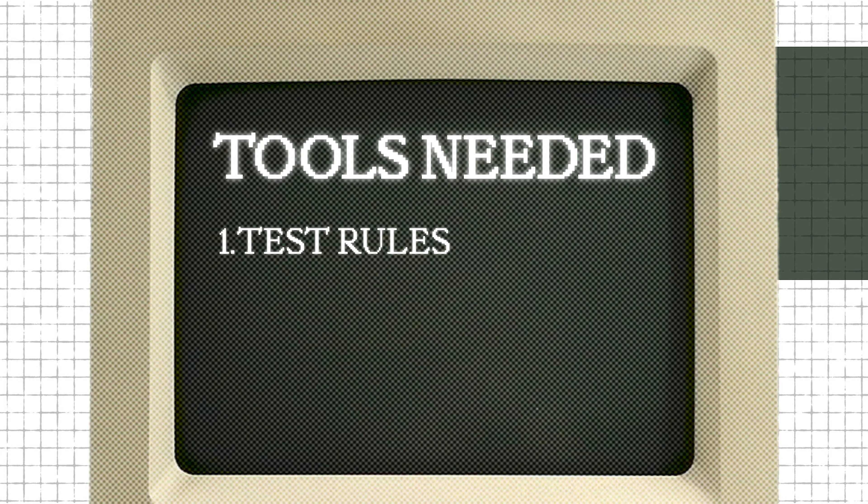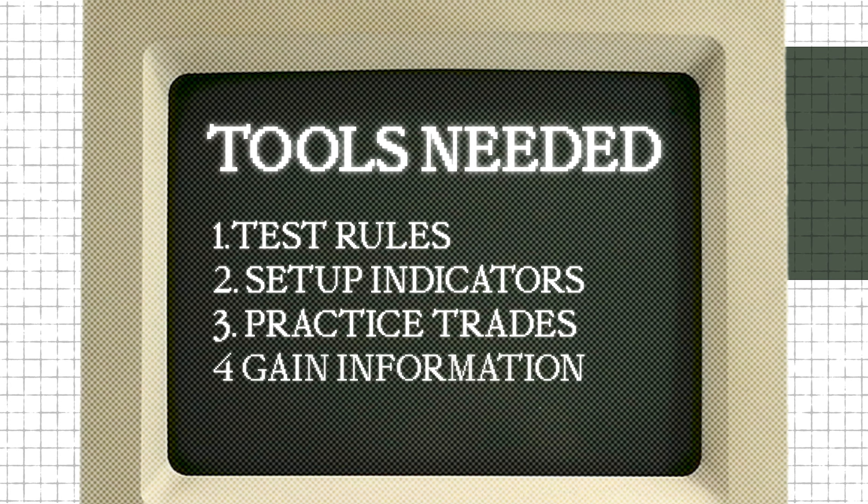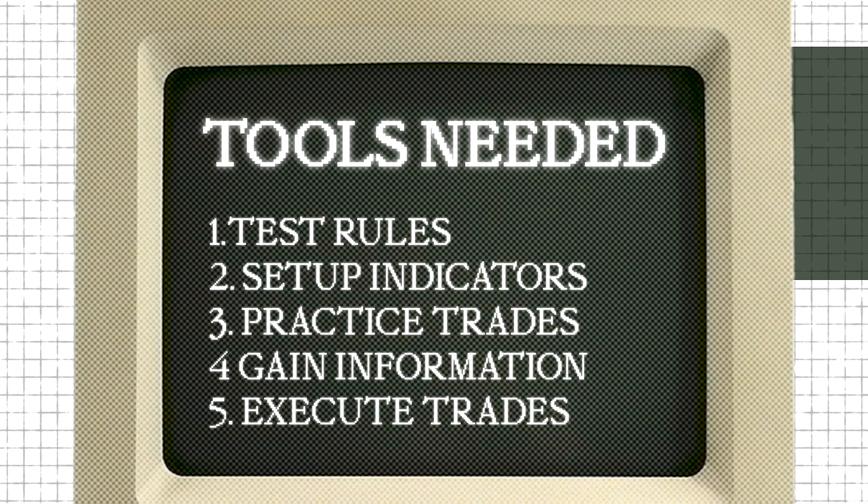I need a tool to test rules, to set up indicators, to practice trades, to gain information, and to execute the trades that I see fit. When it comes to tools, you have unlimited options, but here's what I and everyone at Finova Research uses on a daily basis.